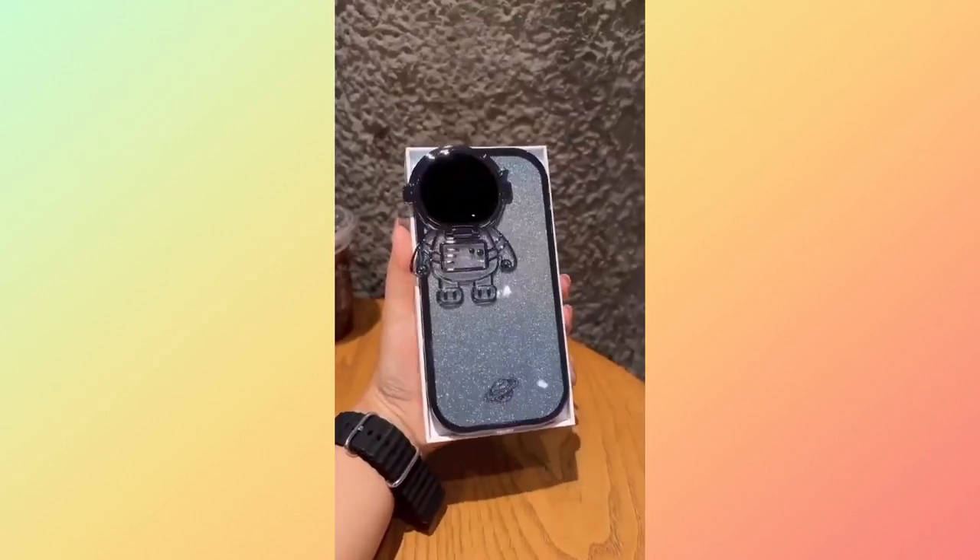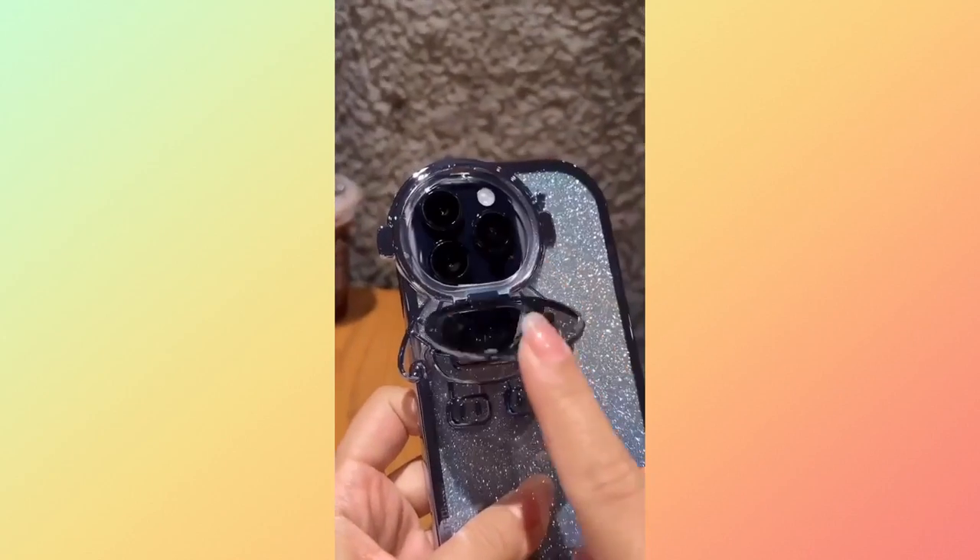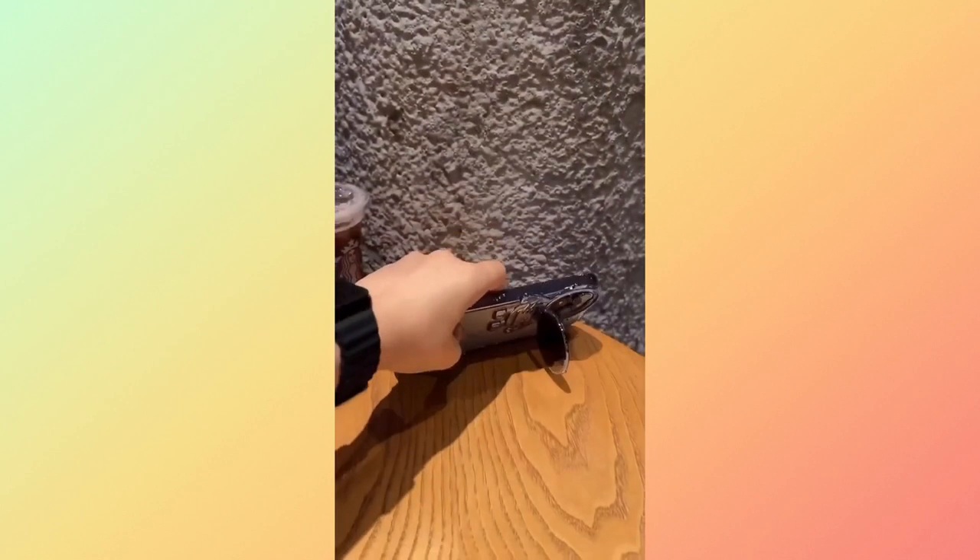And now, embrace the wonders of the universe with the Galactic Guardian Cosmic iPhone case, perfect for the Cosmic Adventurer in you.